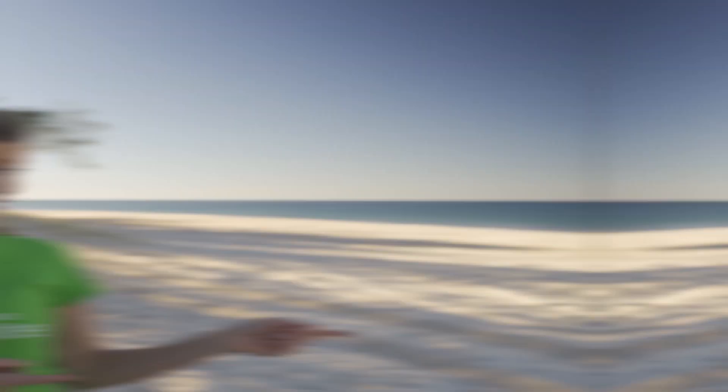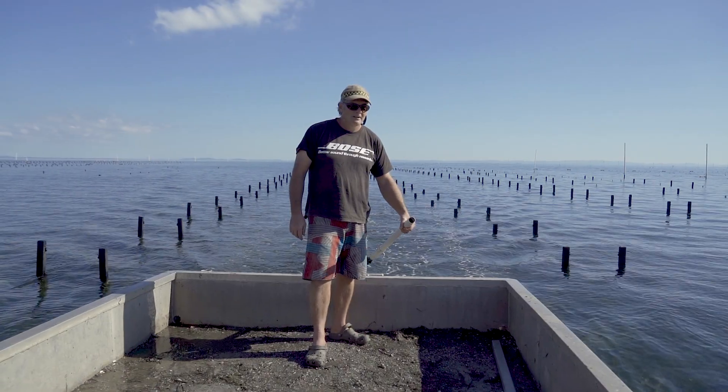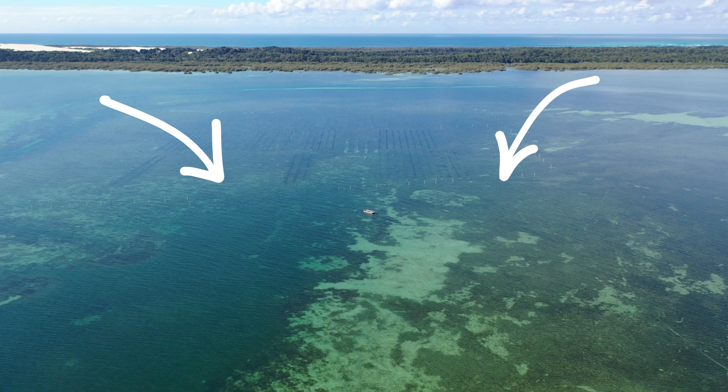Where? At this oyster farm at Moreton Bay. This is Wade — he's owned Moreton Bay Rock Oysters since 2005. We'll be using part of his farm to trial this Aussie first. The space we'll be working with looks a little bit like here, here and here.